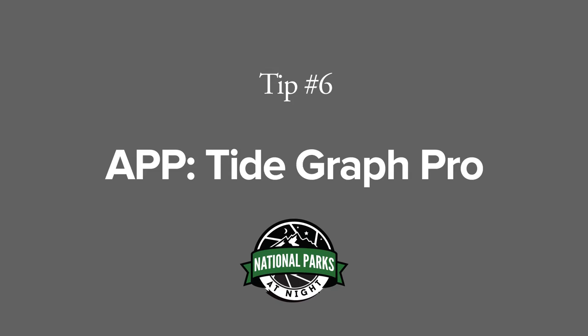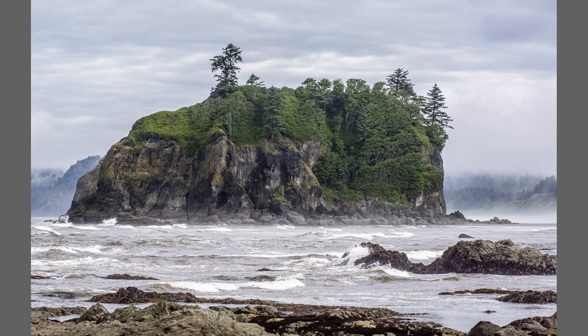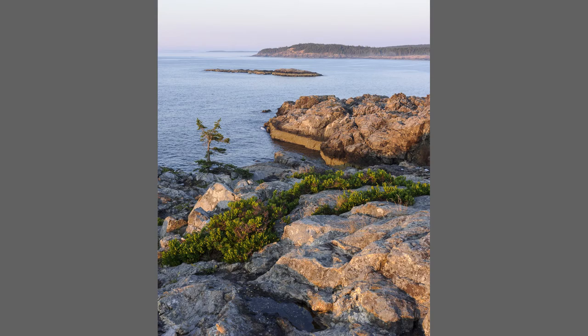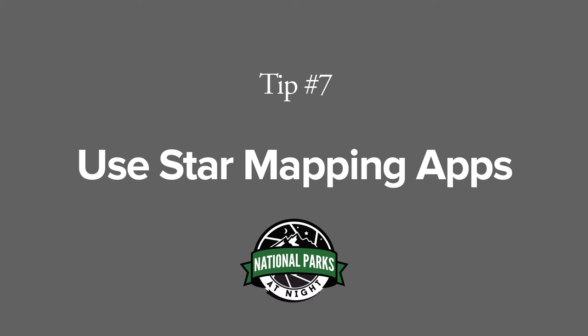Tip number six: TideGraph Pro is an app that will tell you the times of the high and low tides when you're in a coastal park. This is important information when you're scouting a location, because the sea level can make a dramatic difference in how a scene looks. Also, it can be key to safety, such as at Olympic National Park, when you might not be able to get around a point at high tide.